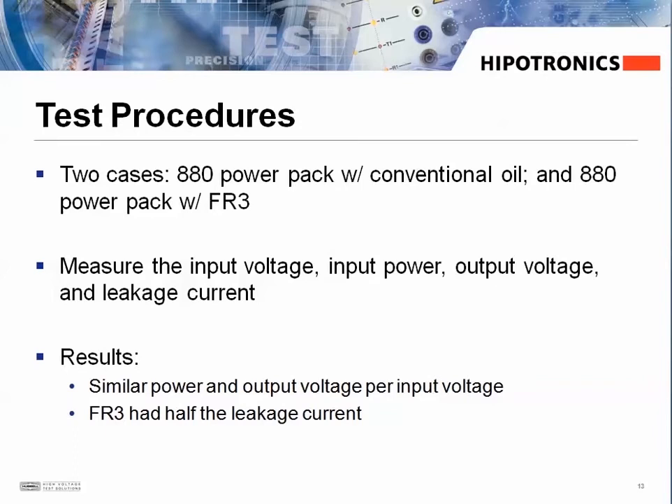We did our own test to compare the oils using the power packs in our 880PL DC high pot. We measured the input voltage, input power, output voltage, and leakage current of a power pack containing each fluid. We found both had similar output voltages, and that the power pack filled with FR3 fluid actually had half the amount of leakage current.